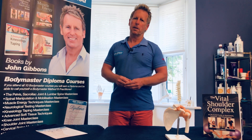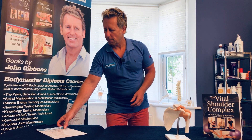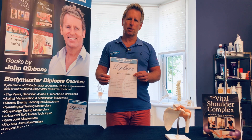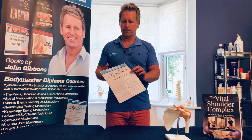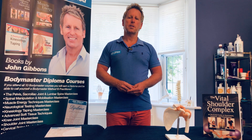The diploma encompasses 10 specific courses, and once you've done the 10th course you will then be awarded your diploma and be recognized as a Bodymaster Method Practitioner. I hope you enjoy the online course and thank you for your time.